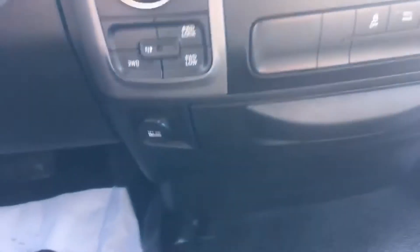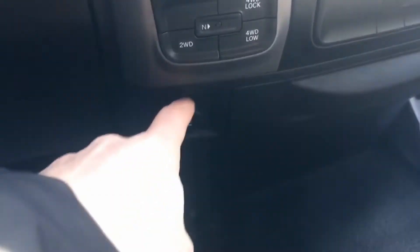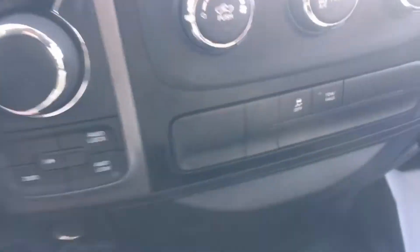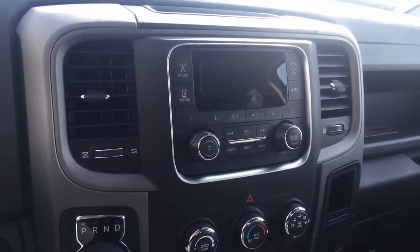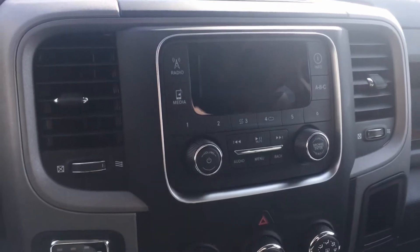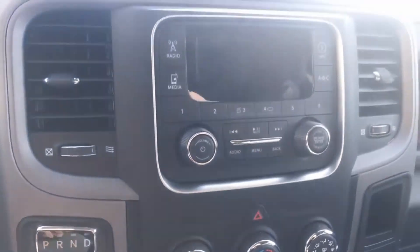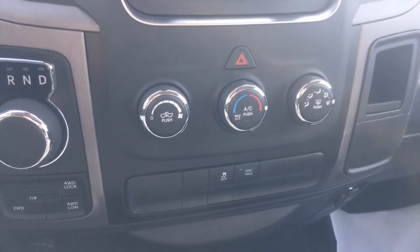We've got two different power locations in the center stack. One is your everyday plug-in where the cigarette lighter would be, and the second is a USB port to power up your electronic devices. We are equipped with the Uconnect 3 radio — the AM/FM radio also has media outlets to connect through your USB port — as well as your climate control just below it.